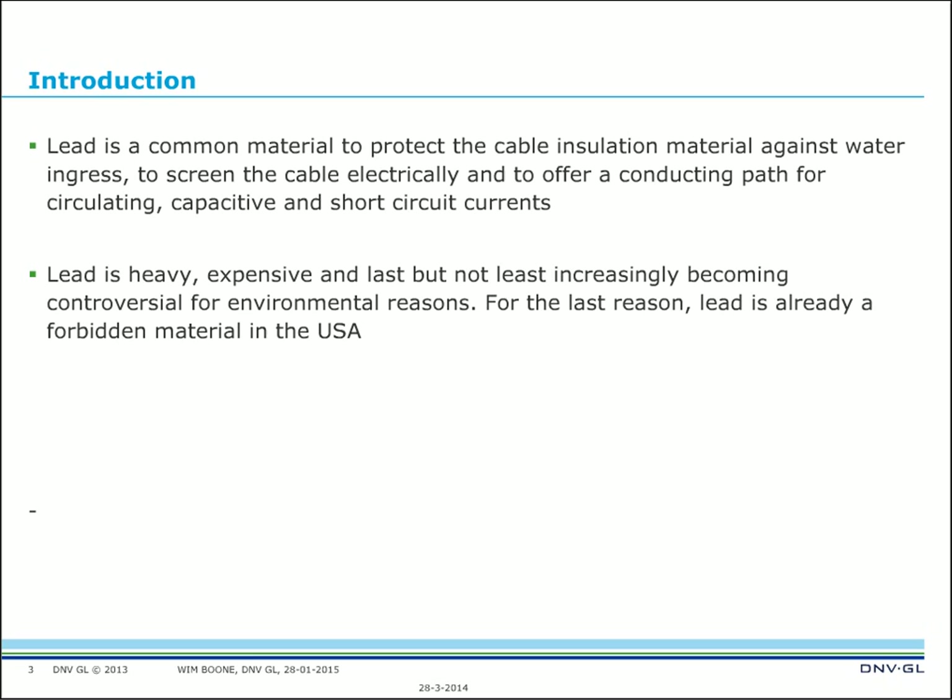CIGRE issued a technical brochure in 2011 called 'Advanced Design of Metal Laminated Coverings — Recommendations, Tests, etc.' — Technical Brochure 446. It contains a lot of information, and I will partly use that information throughout this presentation.